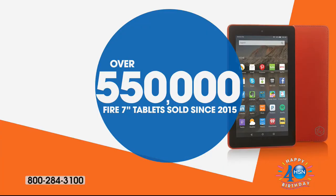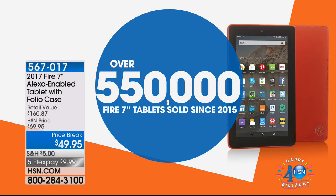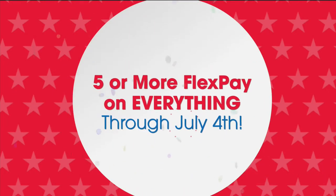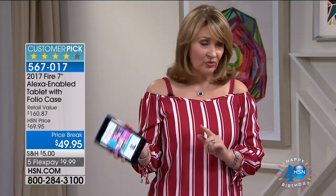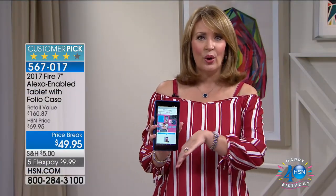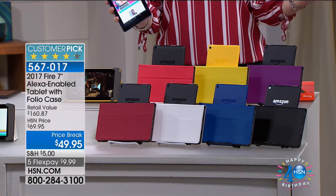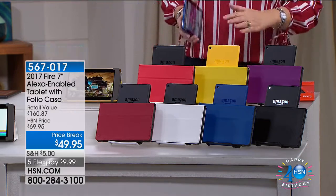Coming up next we have a packed show with the most irresistible values ever. What we're moving along to now is the 2017 Fire 7-inch — the latest and greatest, their seventh generation, and we have it. We're the only ones that have the package we're about to show you: the Fire itself for $49.95, but then you get all the extra goodies — the case, all the extra stuff included. It's a $160 package and we're the only place you can buy it like this.